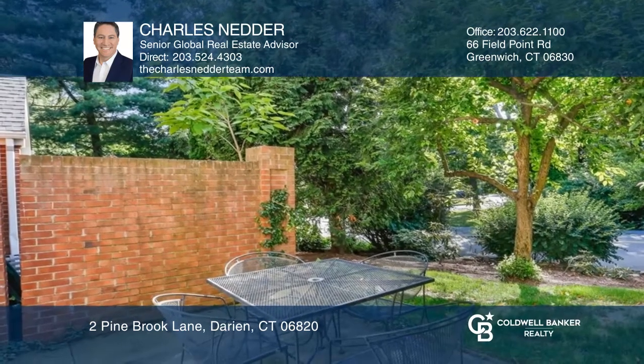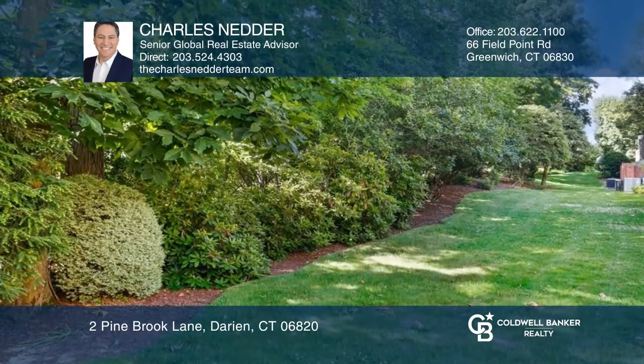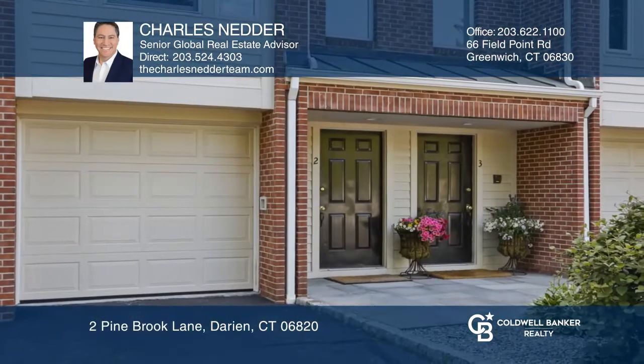The home features an eat-in kitchen, lower-level bonus room, vaulted ceilings, and a one-car garage. Plan a tour with Charles Netter today.